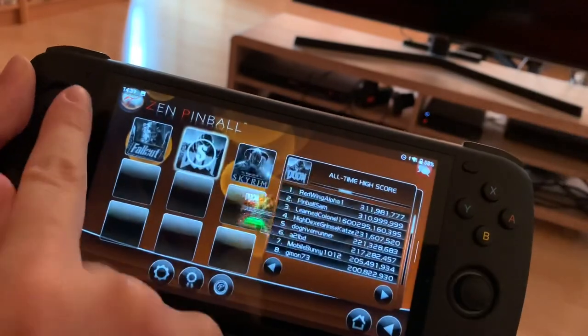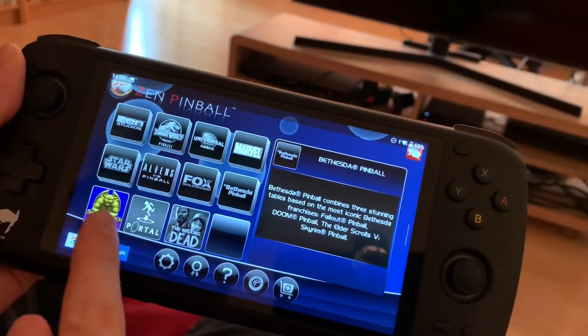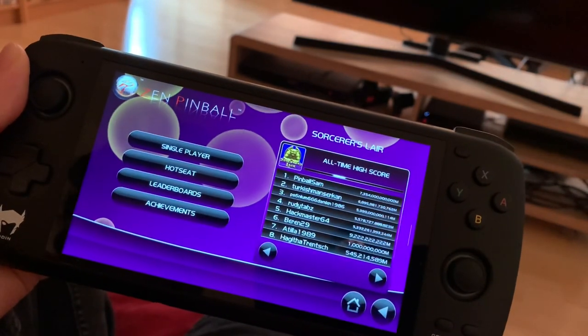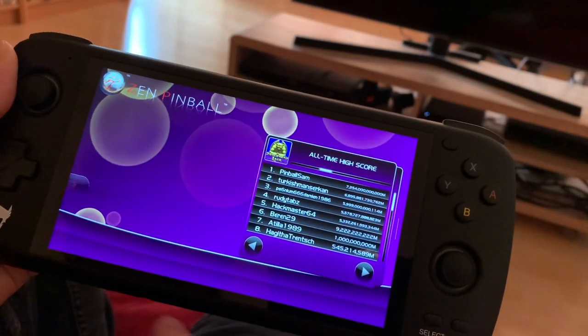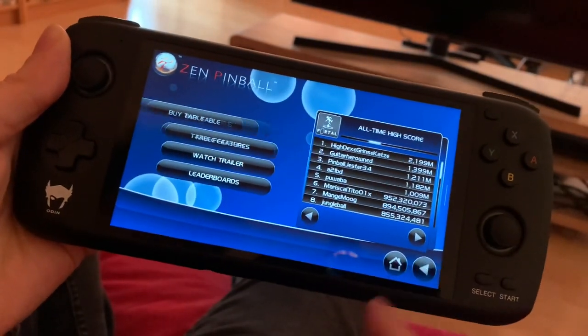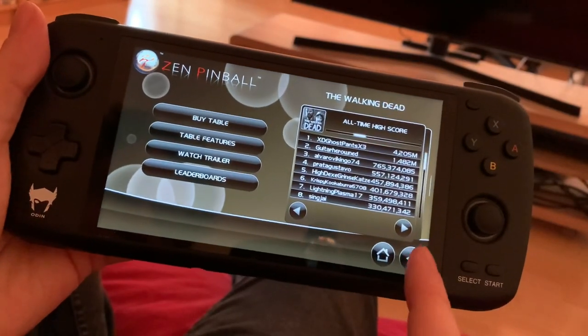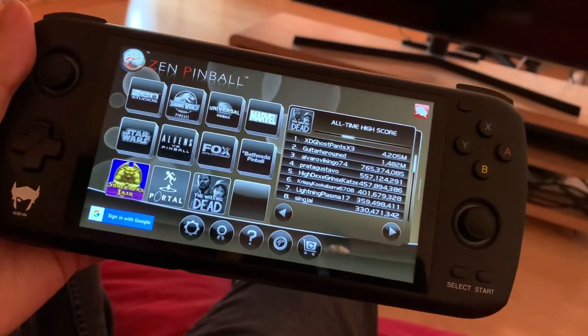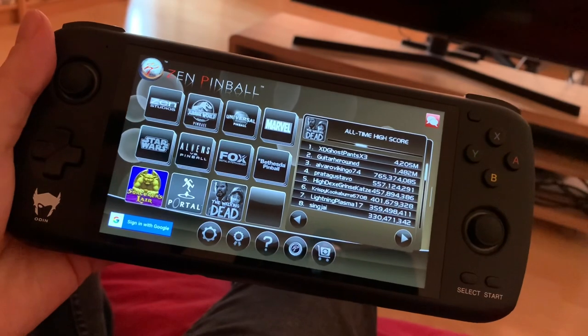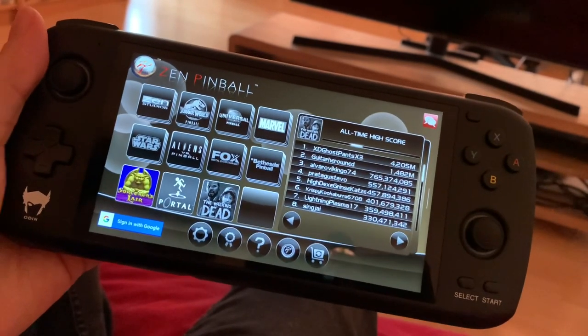Bethesda Pinball — if you want to play Doom pinball. I'm not hitting the buy button this time! Sorcerer's Lair comes with it. Portal — hey, who said you can't play Portal on your Odin? Play Portal pinball! And the Walking Dead. Lots of interesting content here. I really enjoy playing pinball — it brings me back to the old times, and since it's on a video screen they can do extra effects as well.